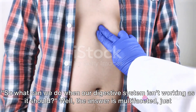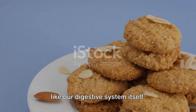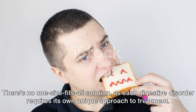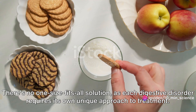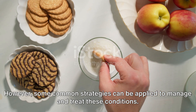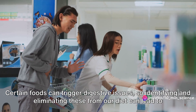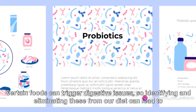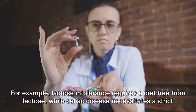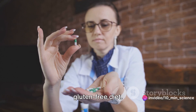So what can we do when our digestive system isn't working as it should? The answer is multifaceted, just like our digestive system itself. There's no one-size-fits-all solution, as each digestive disorder requires its own unique approach to treatment. However, some common strategies can be applied. Dietary changes are often the first line of defense — certain foods can trigger digestive issues, so identifying and eliminating these from our diet can lead to significant improvements. For example, lactose intolerance requires a diet free from lactose, while celiac disease necessitates a strict gluten-free diet.